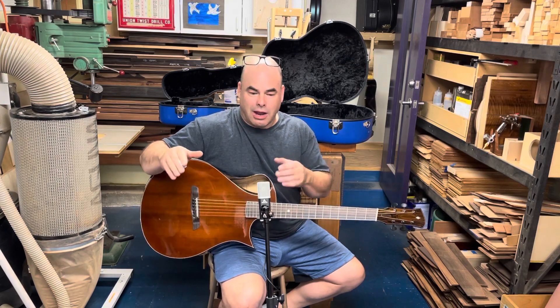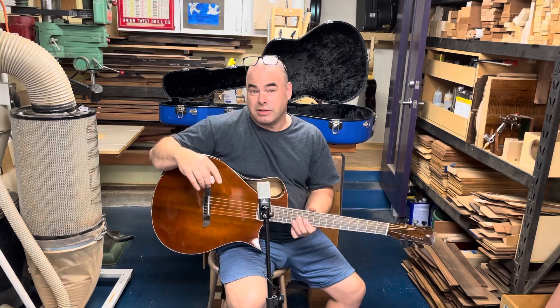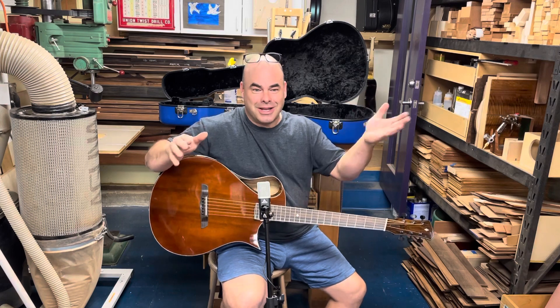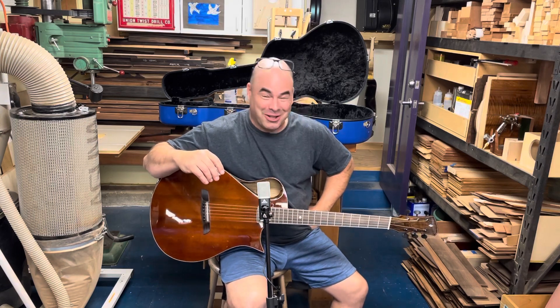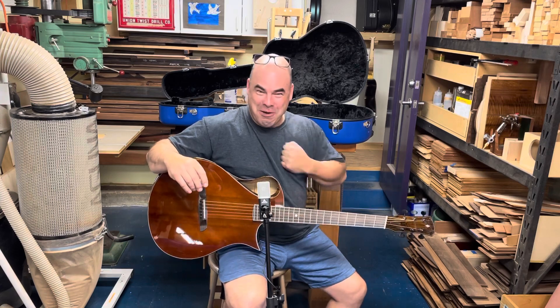That is due entirely to the fact that this radial bracing system and the thinness of my tops make the amplification of smaller sounds easier. At least that's my quasi-scientific explanation — I'm sure real science guys are just going, 'Oh my god, this guy has no idea what he's talking about.' But I feel it in here, man.